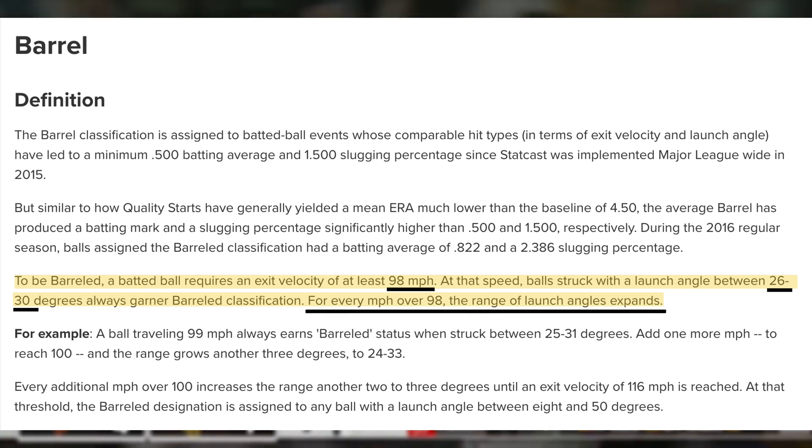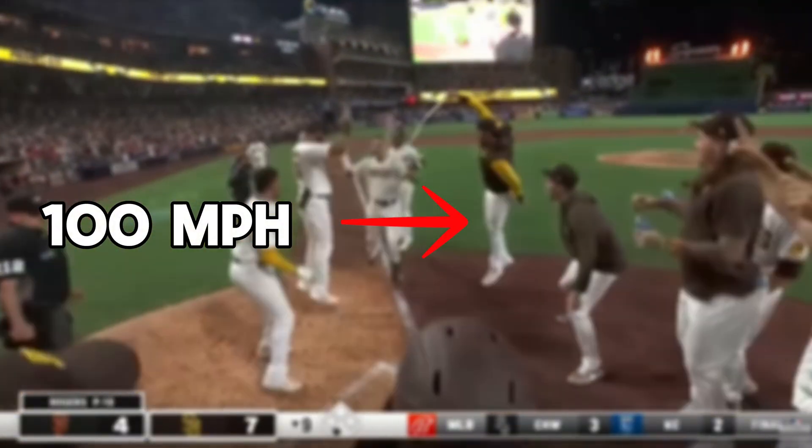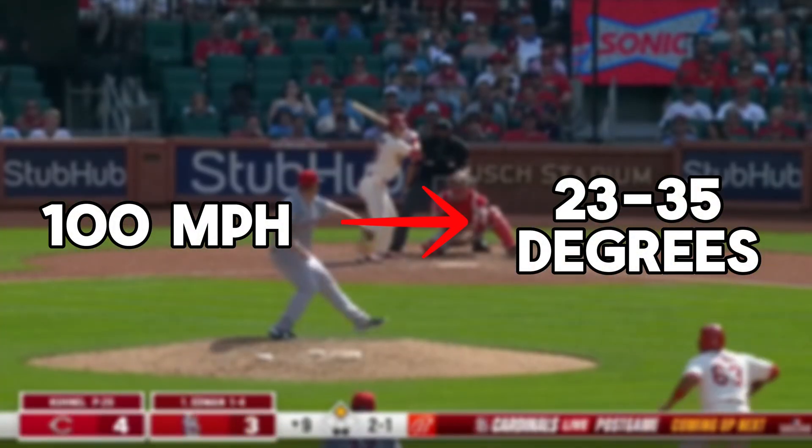The harder you hit it, the more the launch angle range expands. For example, at 100 miles per hour, you can still barrel a ball at angles between 23 degrees and 35 degrees.